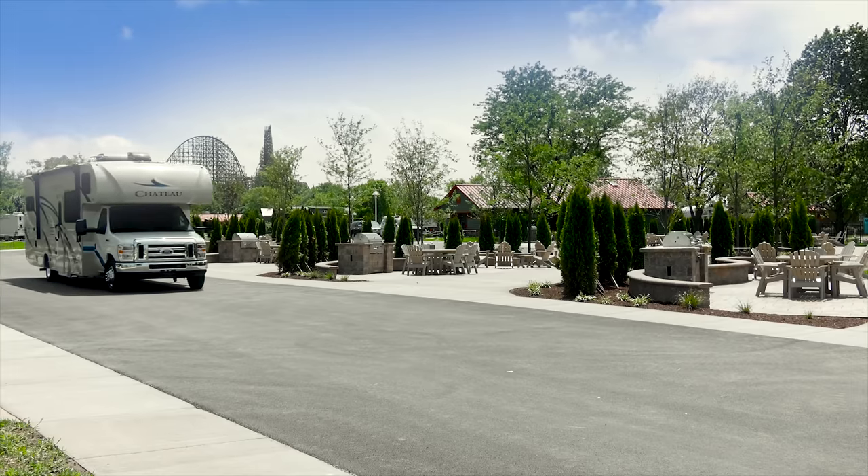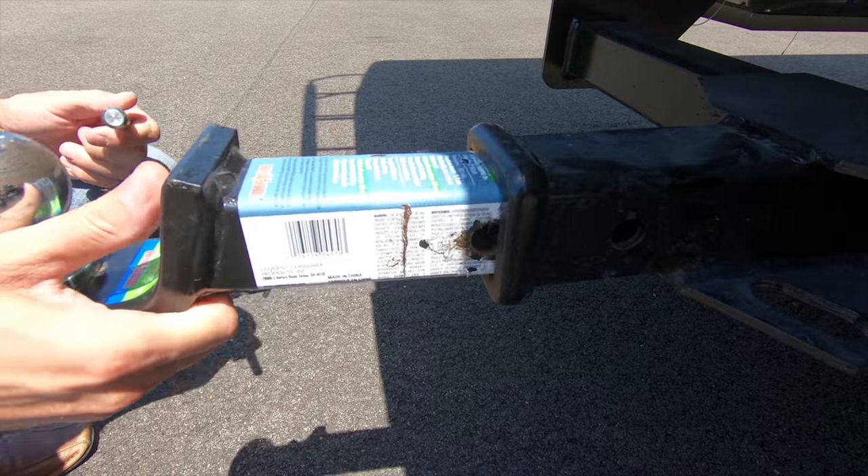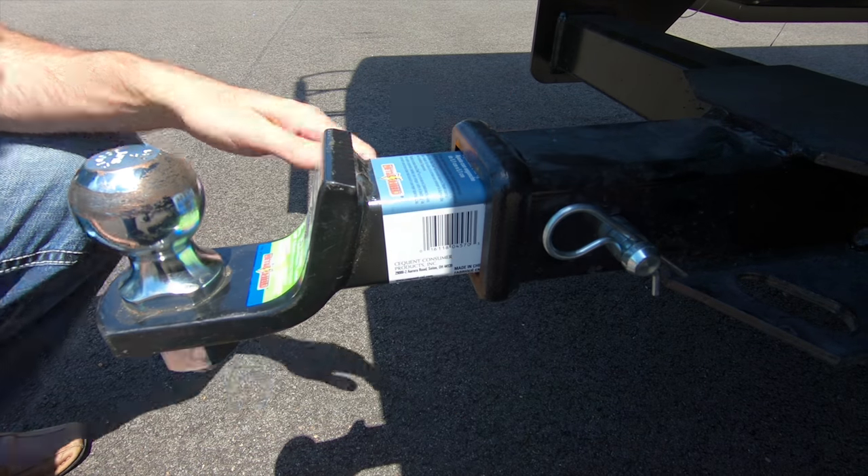Shift into drive and put the Ford E-Series V10 or 6-liter Chevy V8 to work. Even when towing your toys with the 8,000-pound hitch, you have all the power you need to get to your destination.